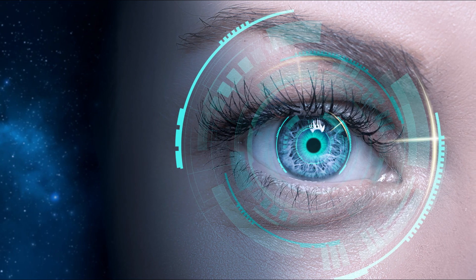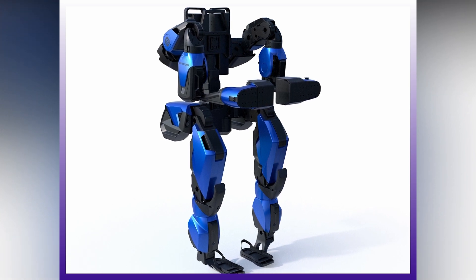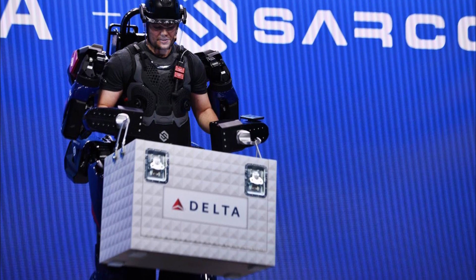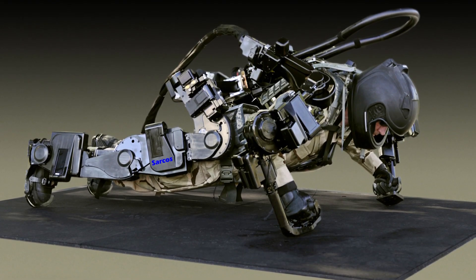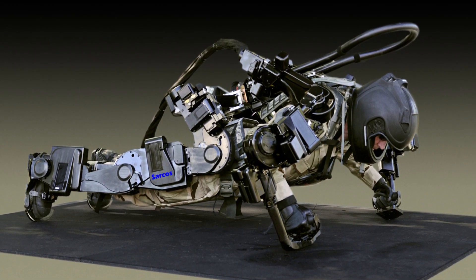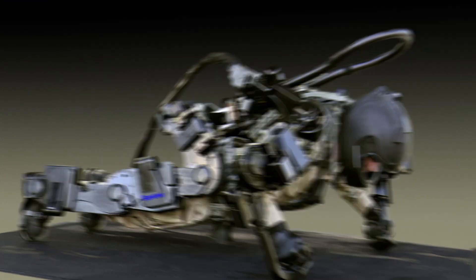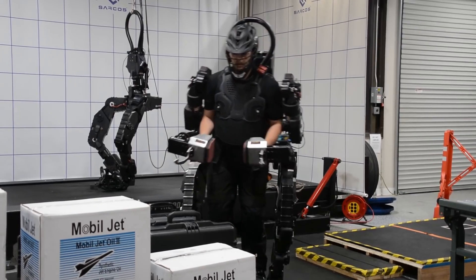Still on the subject of Iron Man, next on the list is the Sarcos Exosuit. The Sarcos Guardian XO is a full-body robotic exoskeleton with 24 degrees of freedom. A person wearing it can lift 200 pounds while only feeling like they're lifting 10 pounds. The Guardian XO can function completely electrically and untethered for two hours, and hot-swappable battery packs can extend that time to a full workday. The device is simple to put on and take off, and according to Sarcos, new users can be trained to operate it in a matter of minutes.